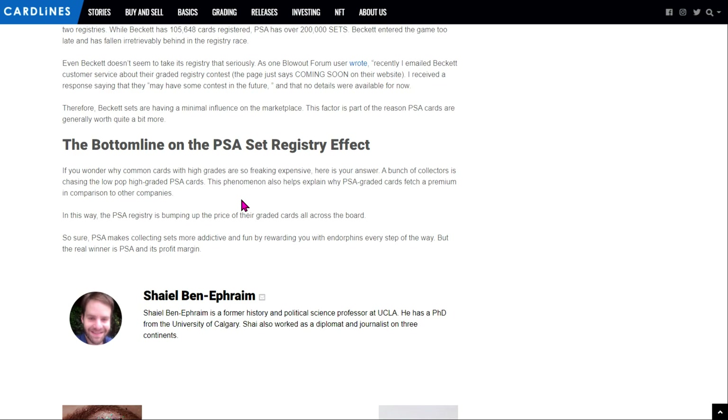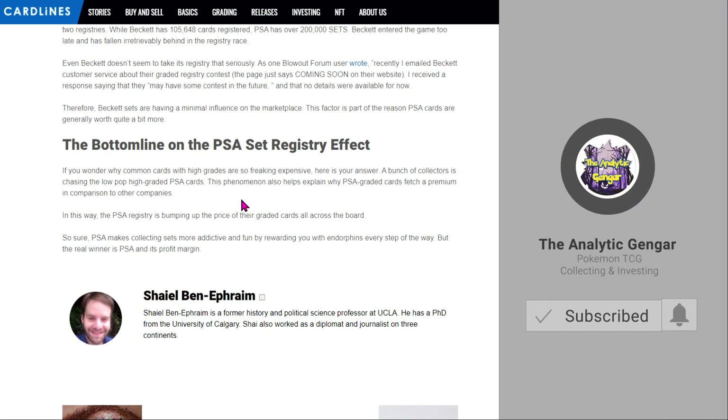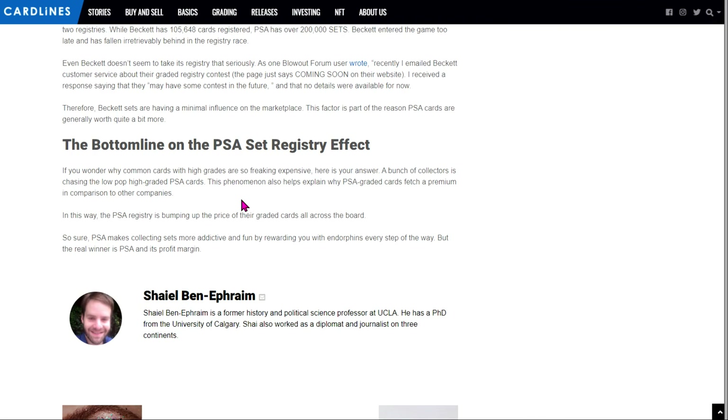With all that said, friends, thanks again for checking out another video. If you learned anything new about PSA, the set registry, or why and how it might have an impact on prices for PSA graded cards, feel free to leave a like on the video. And as always, if you're not already, feel free to subscribe to the Gengar Gang to join our community. Thank you for your viewership — I'll be down in the comments if there are any questions. We will talk soon. Peace!